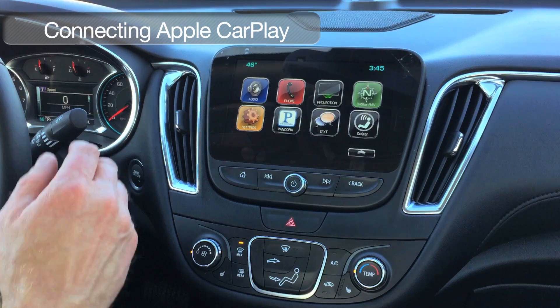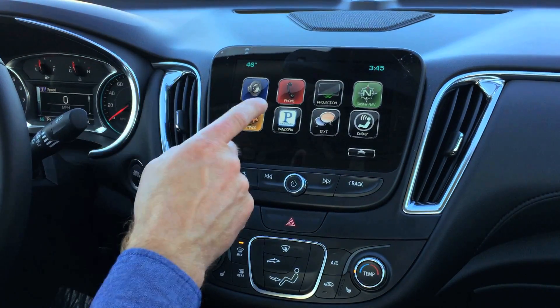When they say connected, they mean connected — the Chevrolet MyLink offers Apple CarPlay.